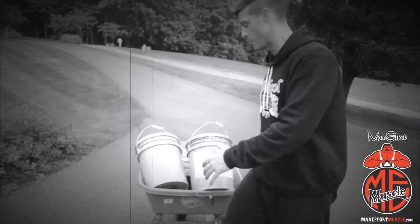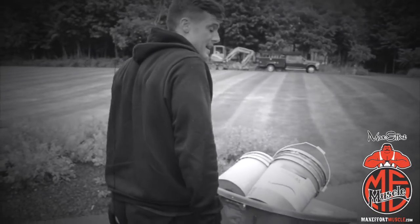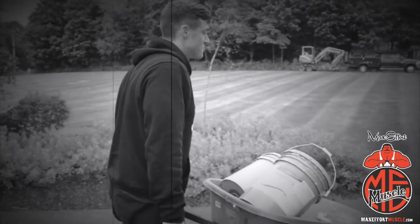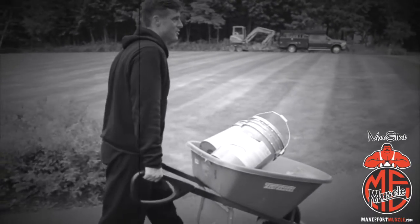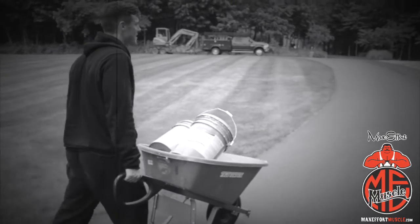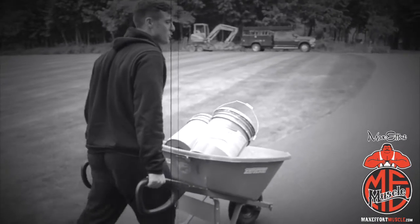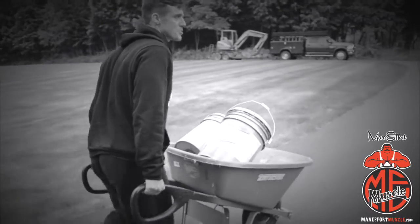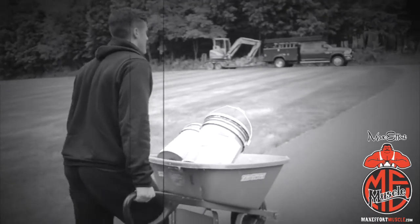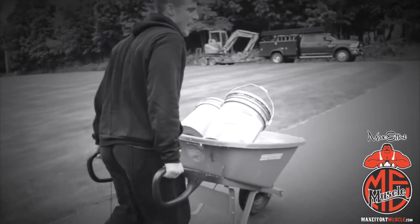So literally I pick the wheelbarrow up, lift it up, keep my traps tight, and walk. As you can see, I'm gonna walk up this hill right here — this hill goes about a half mile. I take a left and do everything I need to do. The whole goal is not to drop it. Just keep driving, one foot in front of the other. It works on stability and you have to keep your neck tight.